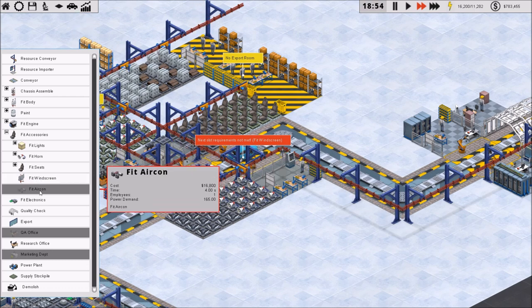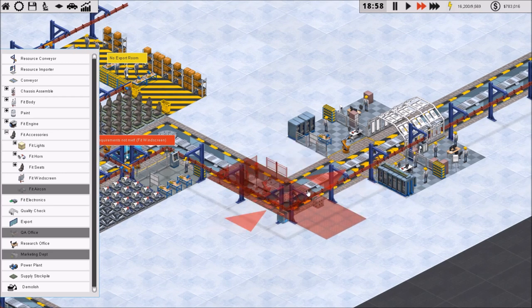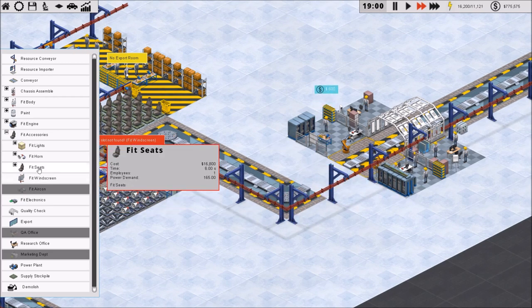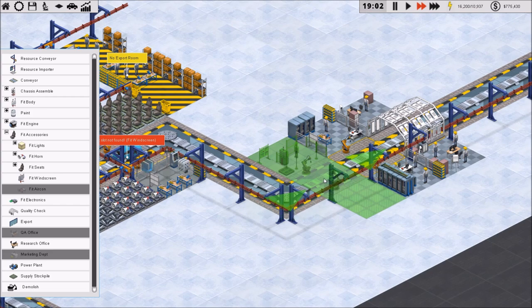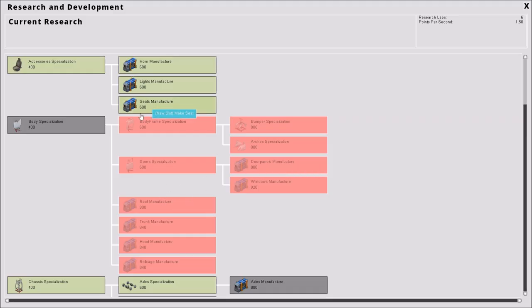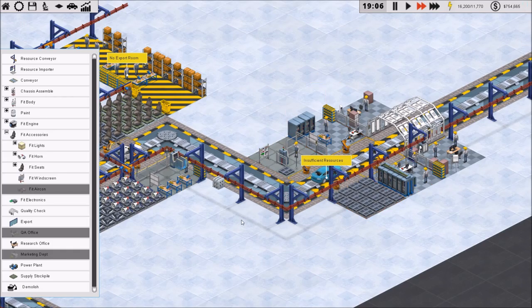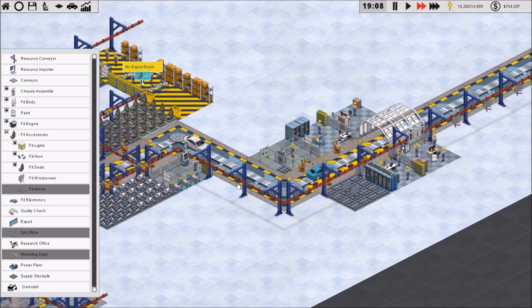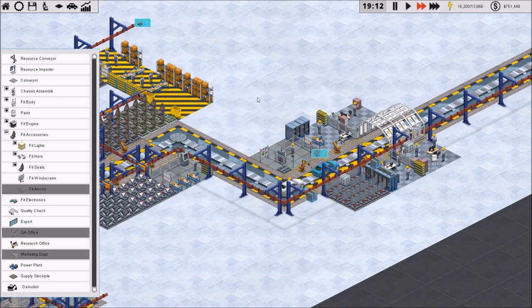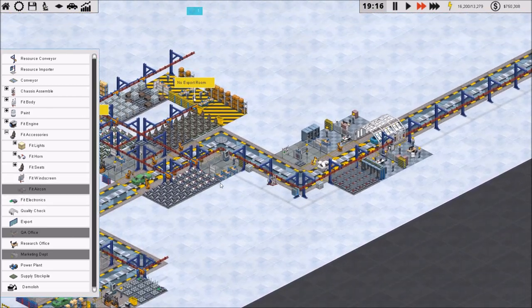There's also an aircon system option. I'll just fit the windscreen right here — that's fine. We do have to import the windscreens since there's no option to make them, which is a little bit weird, but that's okay. Now we have fit lights, fit horn, fit seats, fit windscreen — we just need to make the axles and we should be good to go for that first section.